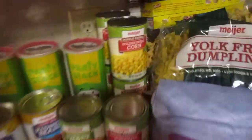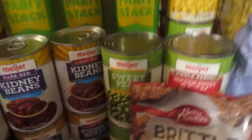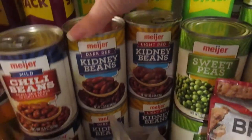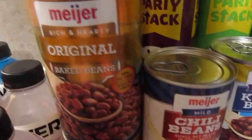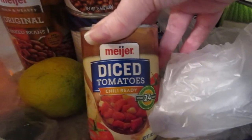First off I got eight cans of the golden sweet corn, two cans of sweet peas, two cans of light red kidney beans, two cans of dark red kidney beans, two cans of chili beans, and two cans of the Meijer brand original baked beans. I also got one can of the Meijer diced tomatoes that are already seasoned.